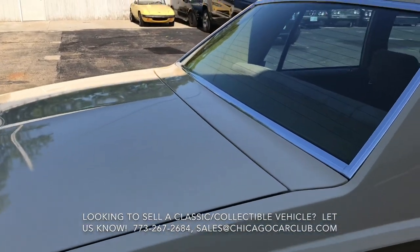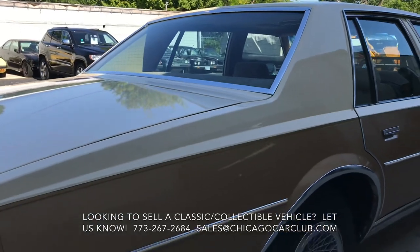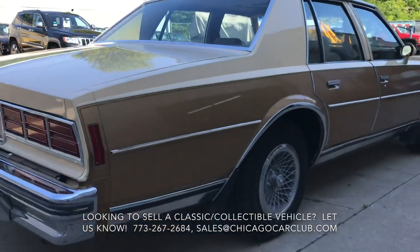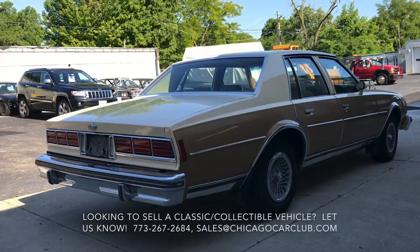But you can see these lower corners — no bubbling at all. Really, really dry car. The underbody is probably the most impressive part of the car. Check out chicagocarclub.com for a bunch of photos of the underside.